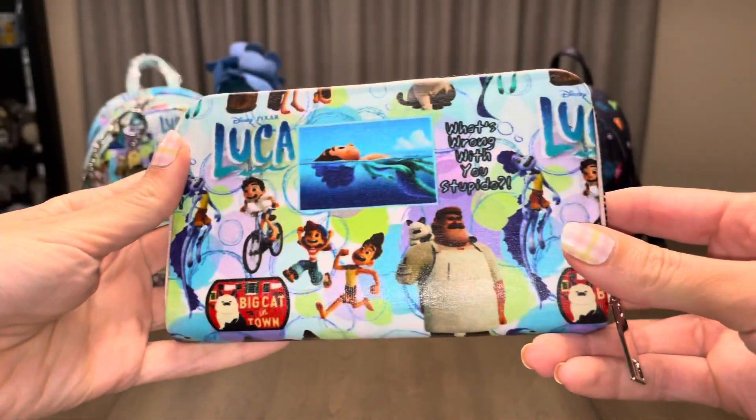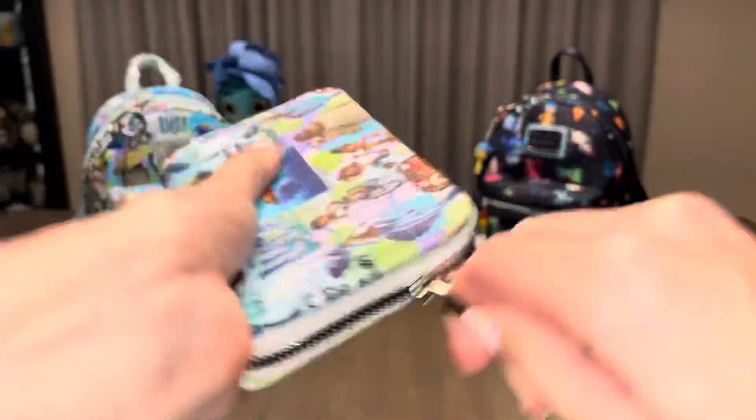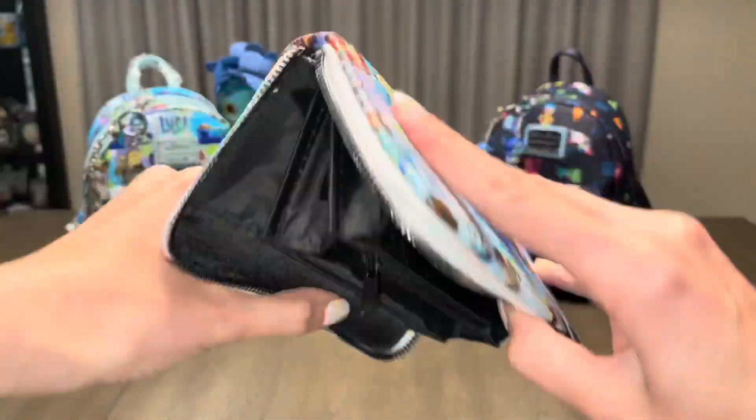And here's the matching wallet. If I had to choose my favorite image on this print, I think it would have to be Massimo with his cat. My second favorite would be Luca, half in and out, floating on the water. I couldn't be more happy to have this set in my collection.